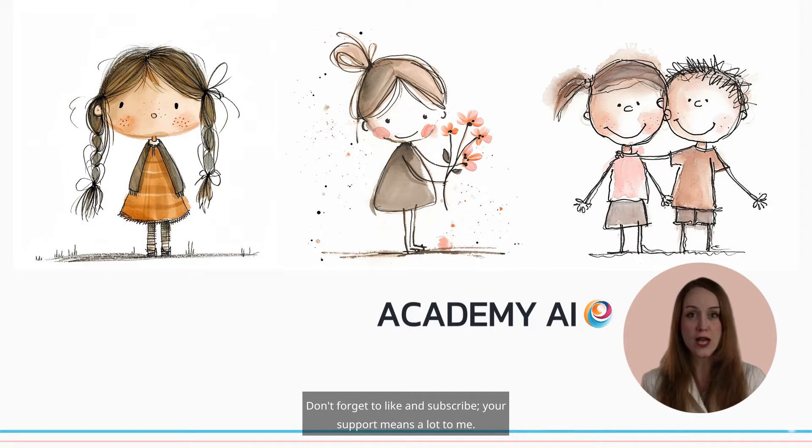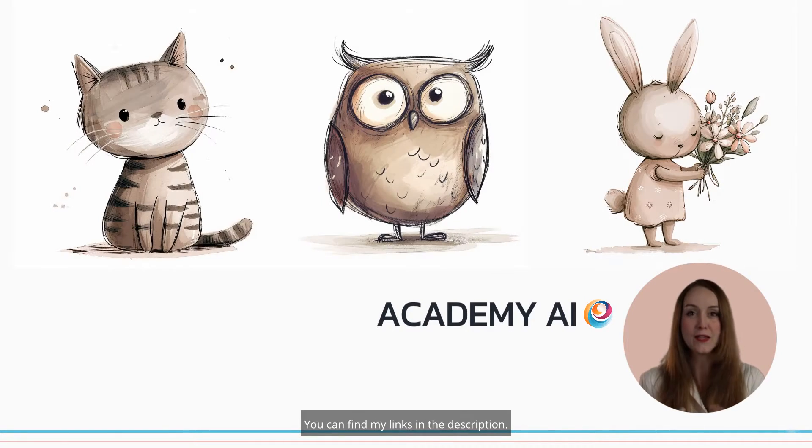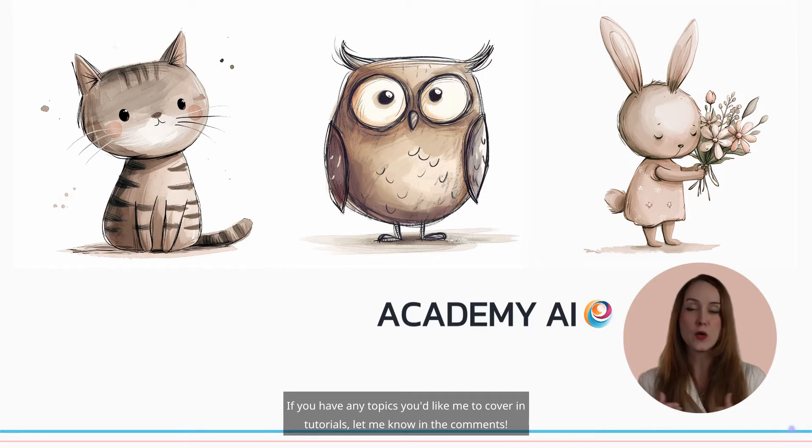Don't forget to like and subscribe — your support means a lot to me. You can find my links in the description. If you have any topics you'd like me to cover in tutorials, let me know in the comments.